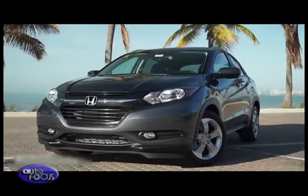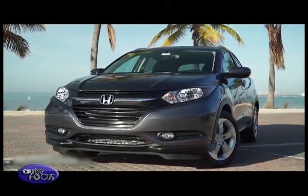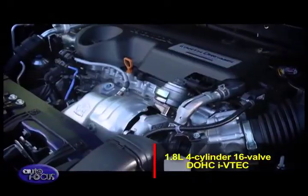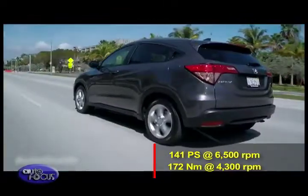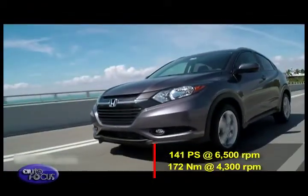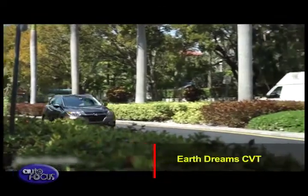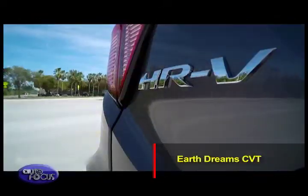Available in three trim levels — S, E, and EL — the HR-V is powered by a highly refined and efficient 1.8-liter four-cylinder 16-valve DOHC i-VTEC engine, producing a peak 141 horsepower at 6,500 rpm and 172 Nm of torque at 4,300 rpm. The engine, shared with the Civic, is paired solely to Honda's seamless and sporty Earth Dreams Continuously Variable Transmission, or CVT.